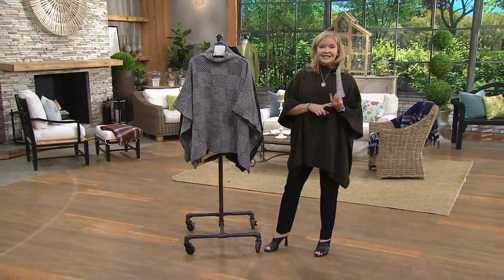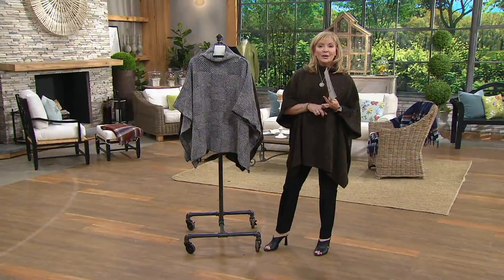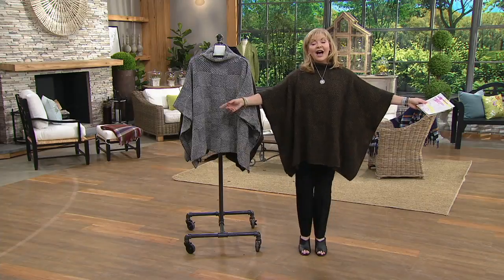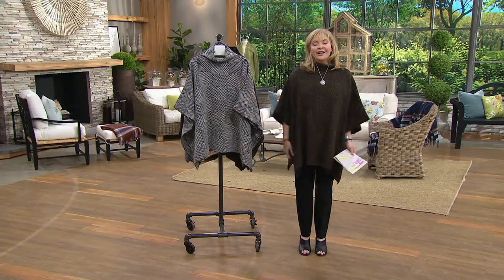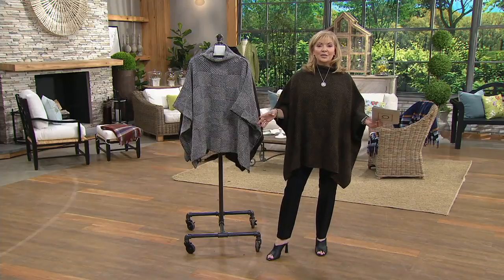Everything you will see has six Easy Pays and is made in Ireland today. It will also have a sale price — the sale price on this will save you $45. I've gotten a lot of compliments on it. And I have to tell you, I've had it on for like a half an hour. It is super, super comfortable.